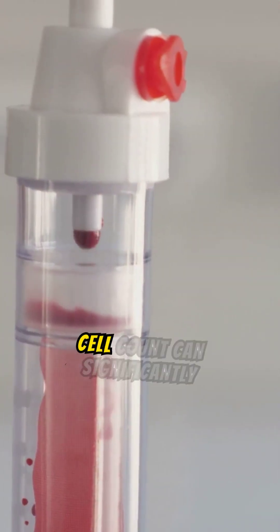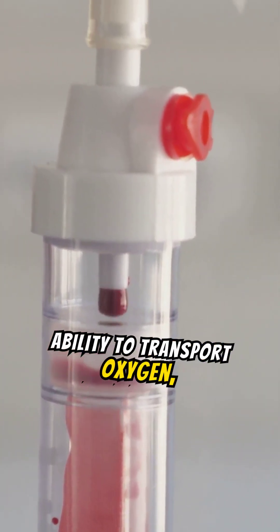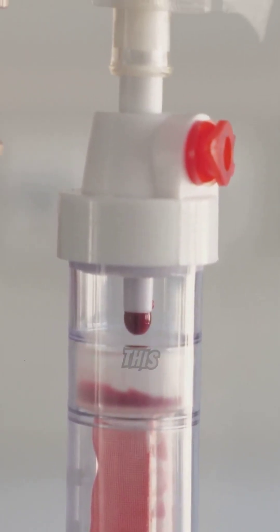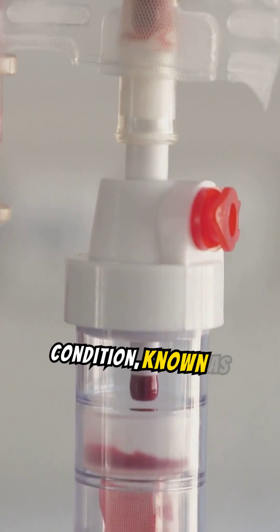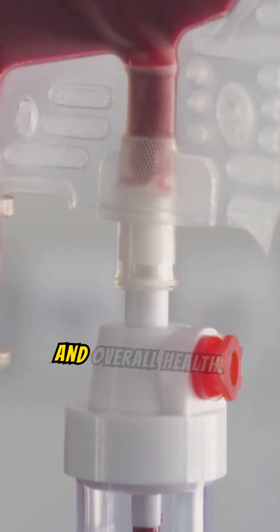A low red blood cell count can significantly impair the body's ability to transport oxygen, leading to symptoms like fatigue, weakness, and shortness of breath. This condition, known as anemia, can severely affect a person's daily life and overall health.